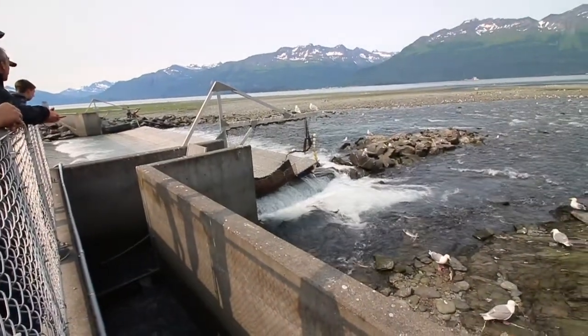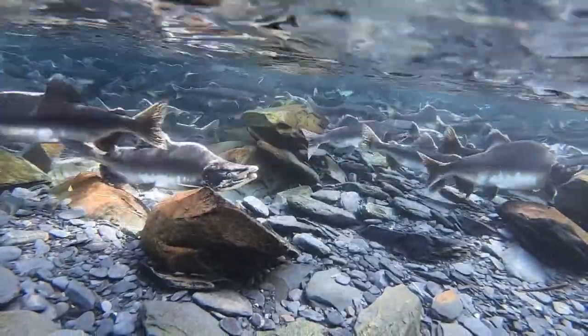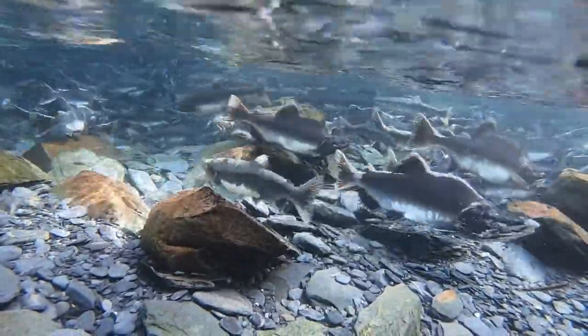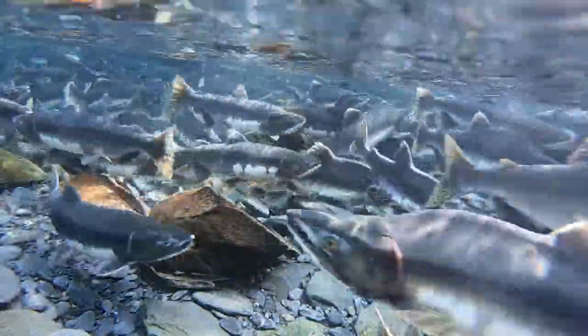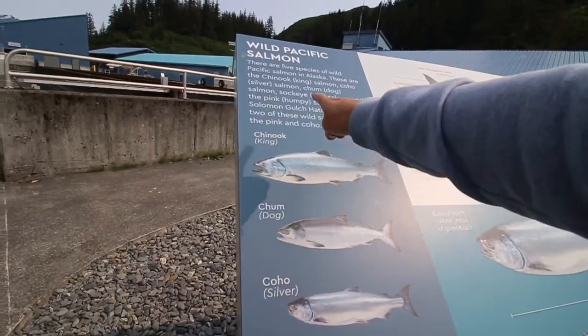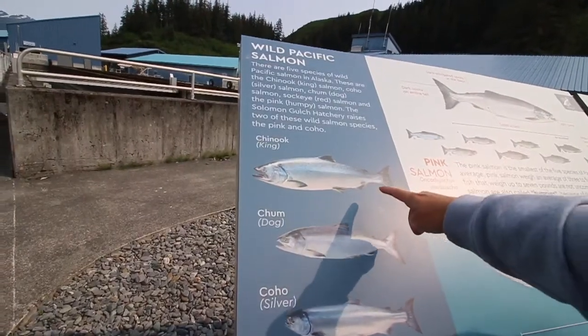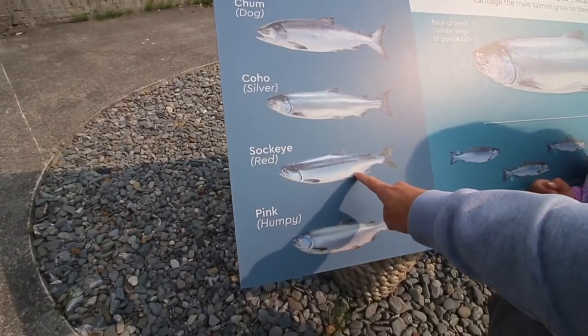They were released out into the ocean and now they are back to lay their eggs. Pink salmon are a two-year fish, meaning that they will hatch, go to sea, and return to spawn in two years. There are five species of wild Pacific salmon in Alaska: the Chinook, the Chum, the Coho, the Sockeye, and the Pink.